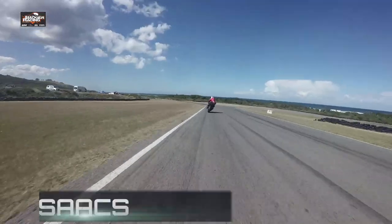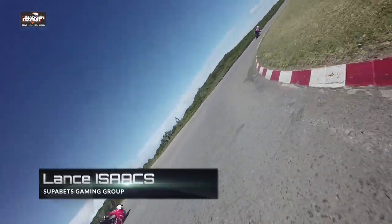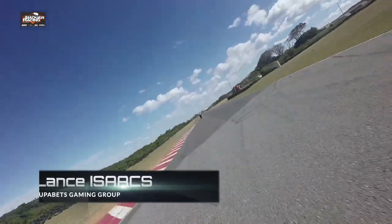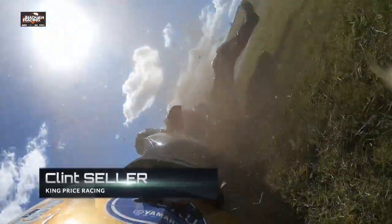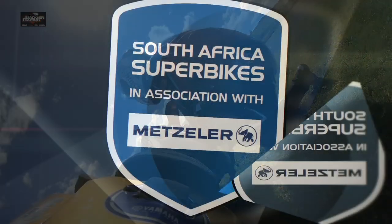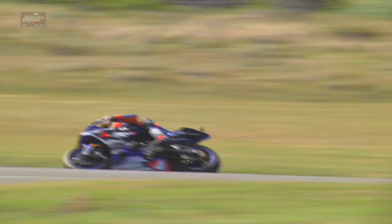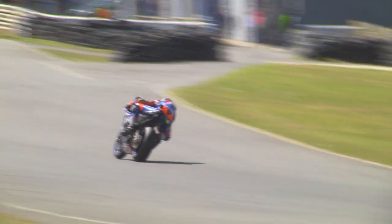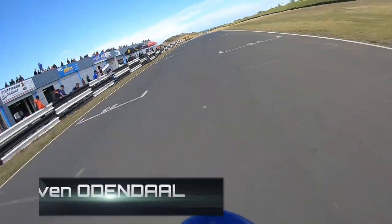Udendahl now with a massive advantage over Lance Isaacs. This is Isaacs' point of view of the same incident — Isaacs nearly goes with him, a little bit of target fixation there. On board with Siller — just that front wheel washes out, he hangs on to it, gets the bike back up. Fortunately he's able to get it back on track and get going again. But now Udendahl with a massive advantage — getting down into a 1 minute 17.6, a brand new lap record set with one lap to go.